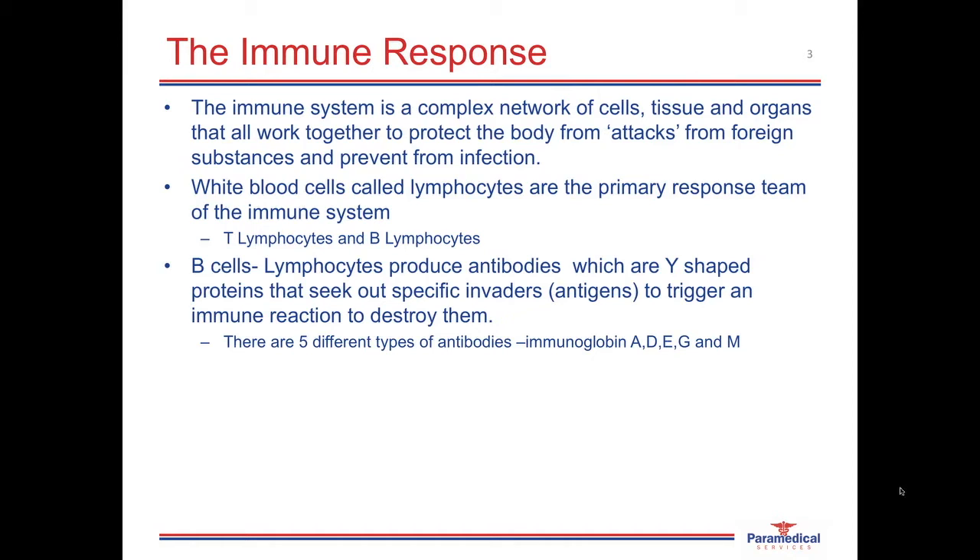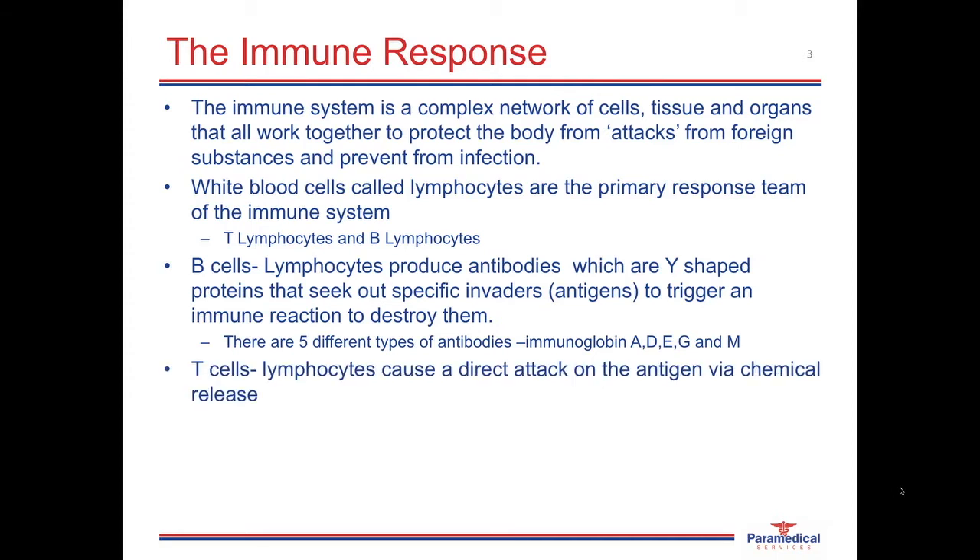There are five different antibodies that the B-lymphocytes are responsible for producing. They're called immunoglobin A, D, E, G, and M. The T-lymphocytes or T-cells work quite differently to the B-cells. The B-cells produce antibodies that result in allergic reactions to destroy the antigen, whereas T-cells go directly straight for a one-on-one attack. T-cells traveling through the bloodstream will come into contact with these antigens and release chemical toxins, which then destroy the antigen.